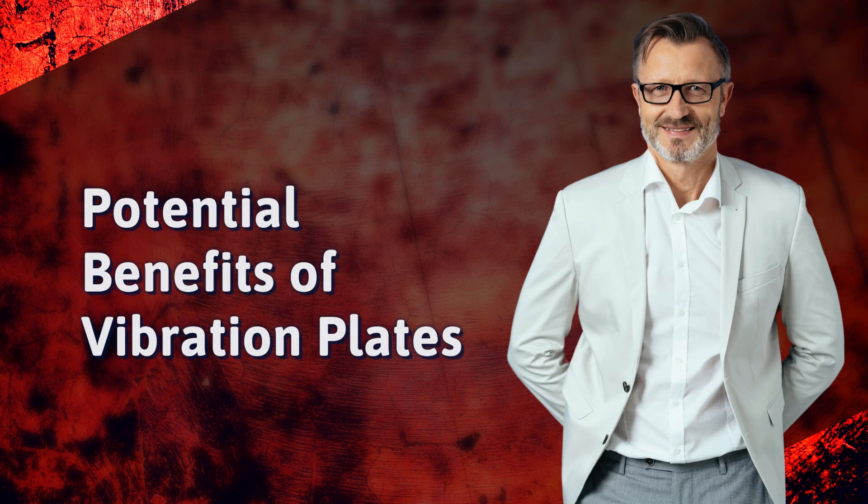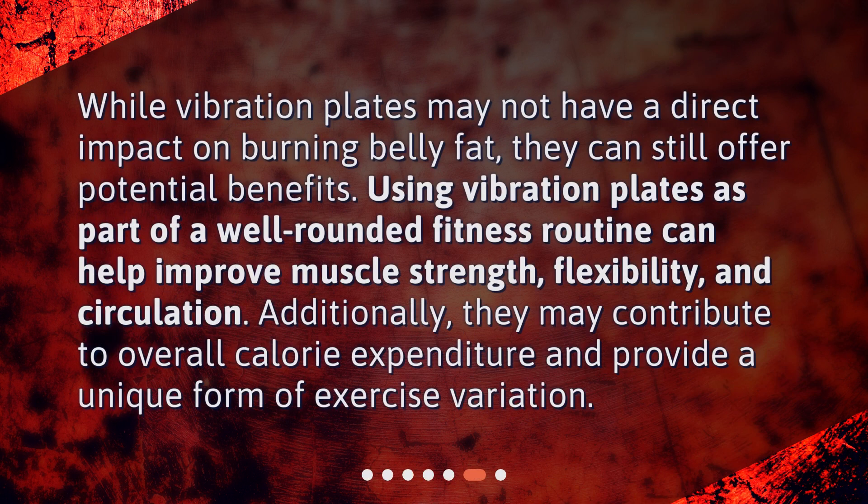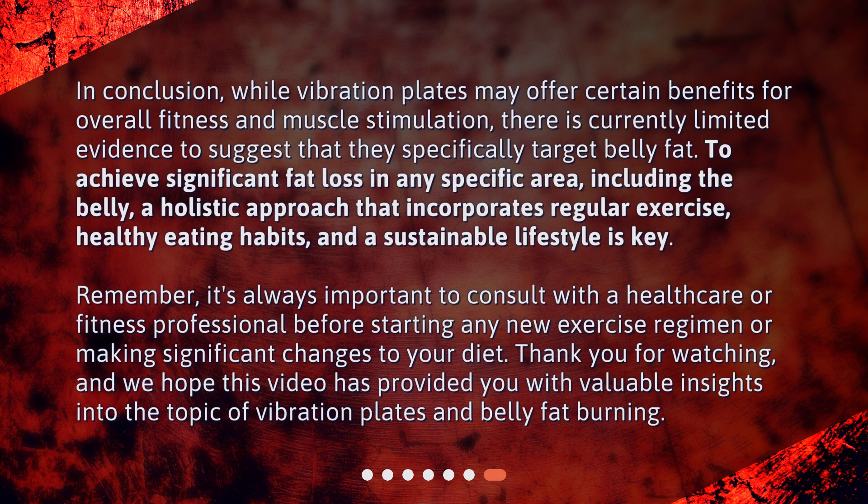Potential benefits of vibration plates: while vibration plates may not have a direct impact on burning belly fat, they can still offer potential benefits. Using vibration plates as part of a well-rounded fitness routine can help improve muscle strength, flexibility, and circulation. Additionally, they may contribute to overall calorie expenditure and provide a unique form of exercise variation.